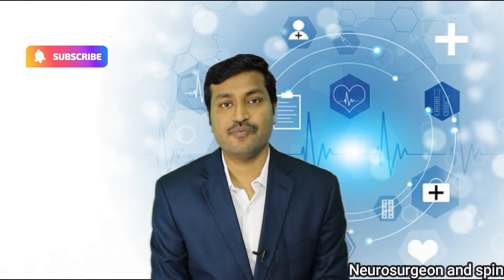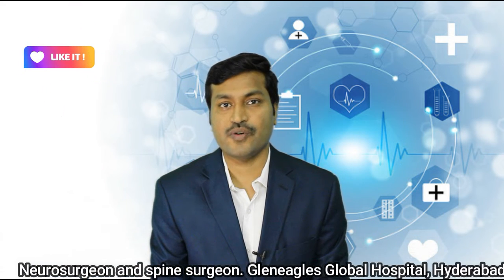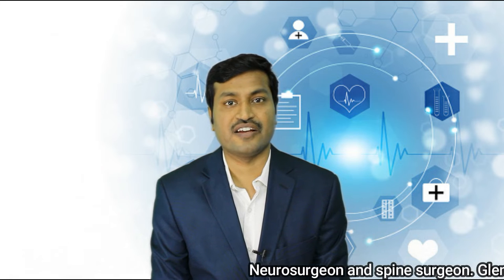One question my patients keep asking me is: what is keyhole spine surgery, or endoscopic spine surgery, or minimally invasive spine surgery? As technical advances take place in every field, there have been significant advances in the field of spine surgery and also in brain surgery.